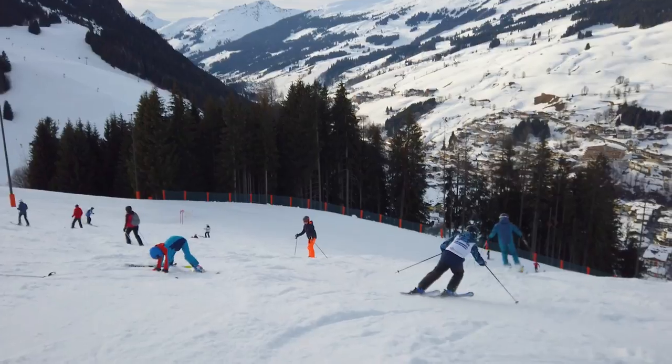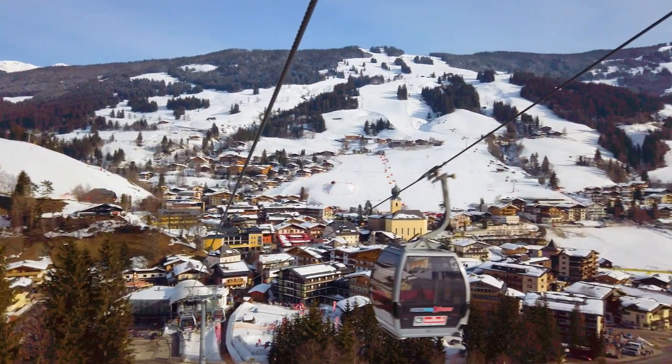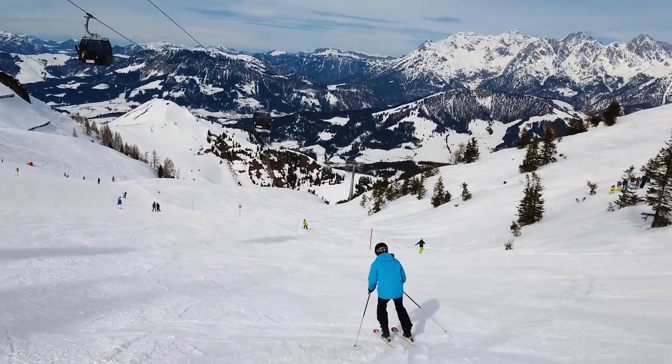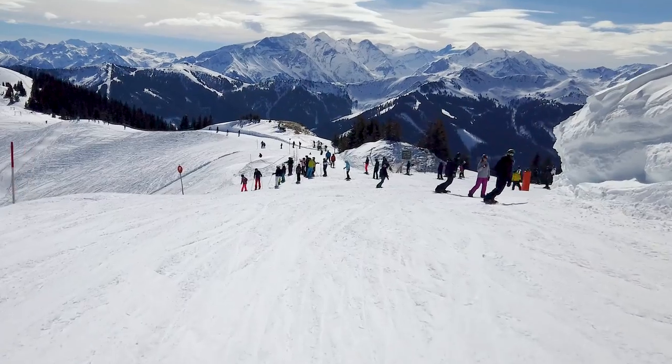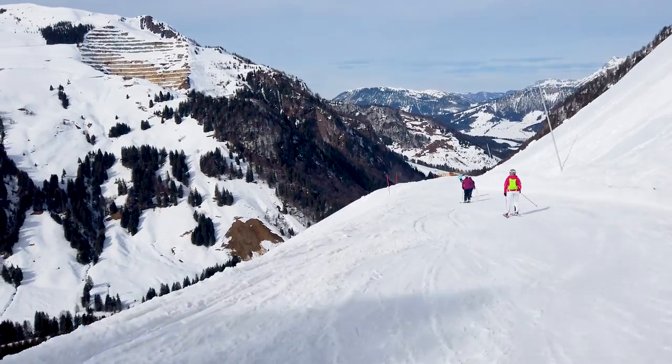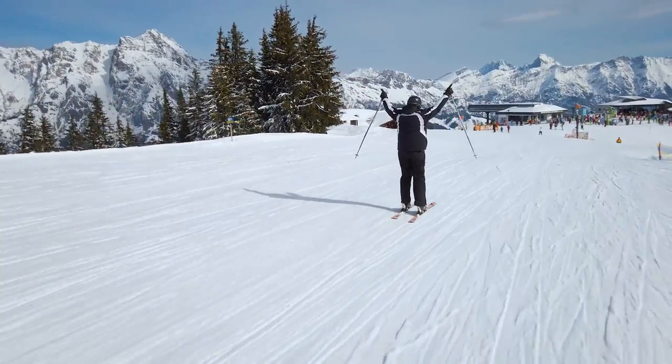In this video, we'll show you the most important things you need to know before booking a vacation in Saalbach. If you stay until the end of the video, you'll get some great tips that'll help you make better decisions, save time and money, and have a more enjoyable vacation.